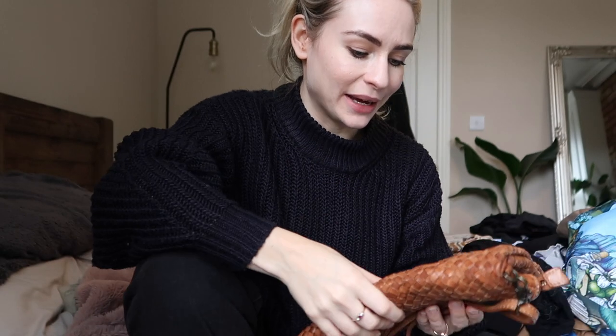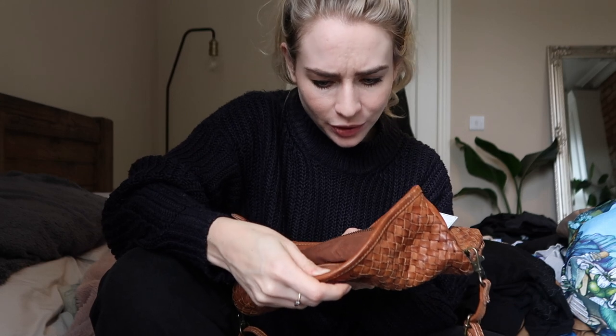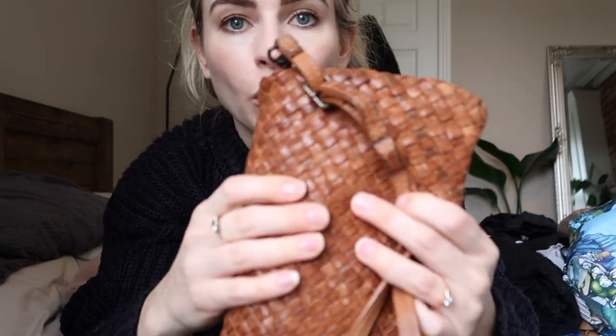I also found a bag that I thought would go brilliantly with that kind of outfit. Funny story — it was one of the first things I saw and I left it to scout the shop first. Then another woman picked it up and I was like 'no!' She thought about this bag for about 10 minutes, walking around opening it and playing with it. I was so happy when she put it back and left — it was meant to be mine.